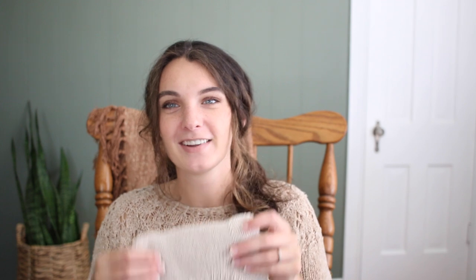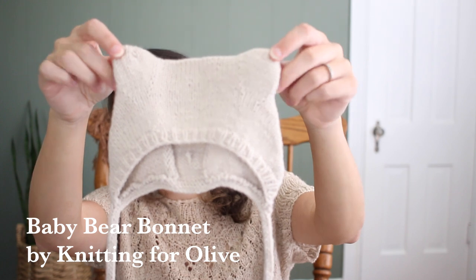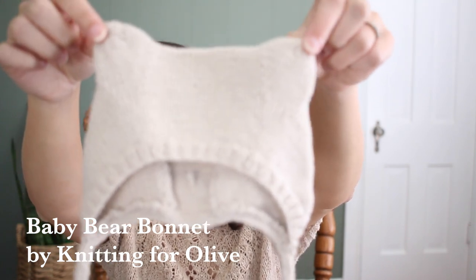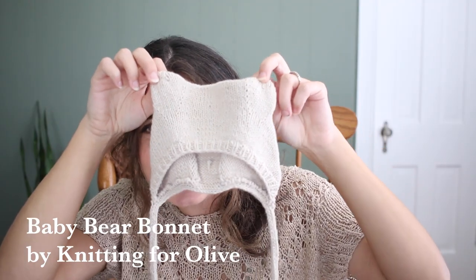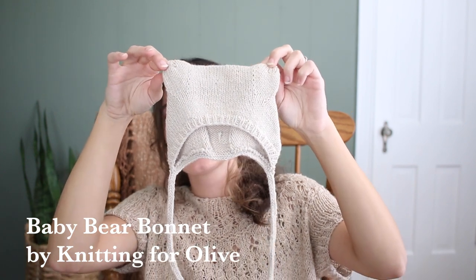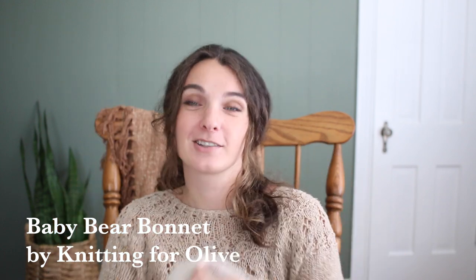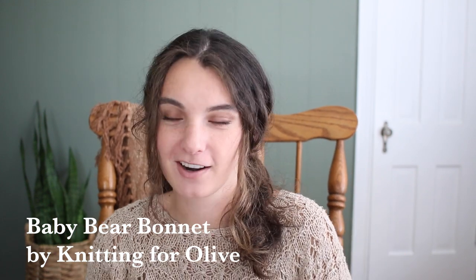Let's move on to finished objects because I have one and it's nothing you've seen before unless you follow me on Instagram. So I made this — look how cute — this is a baby bear bonnet. I'm pretty sure it's by Knitting for Olive. This is the baby bear bonnet by Knitting for Olive. It is the cutest thing ever. Oh my gosh. I'll insert a picture too in case it's not focusing because I can't tell if my camera's working or not.